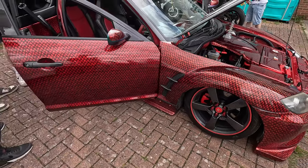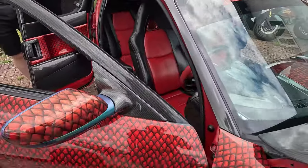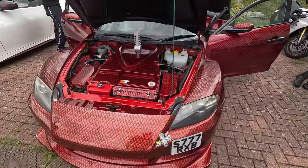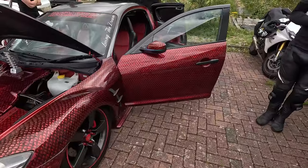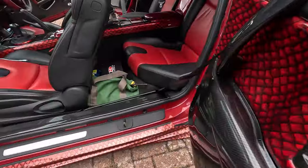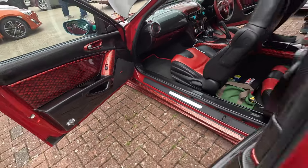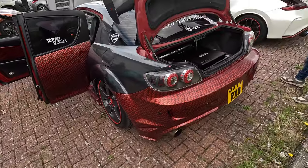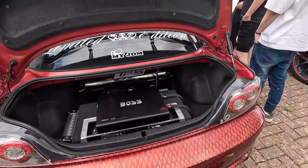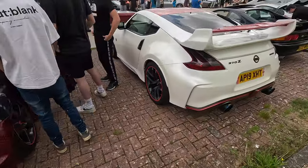Going on bags, obviously. Inside the interior as well — very, very cool. And then carbon rear quarter across the top. Very smart, very nice.